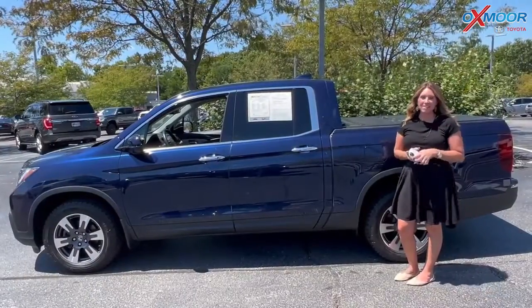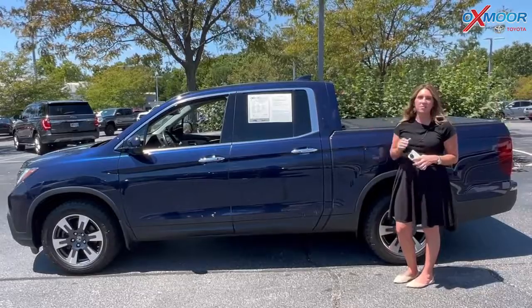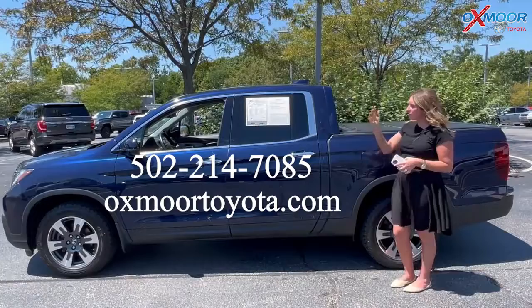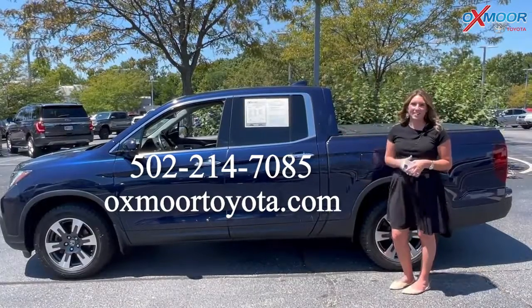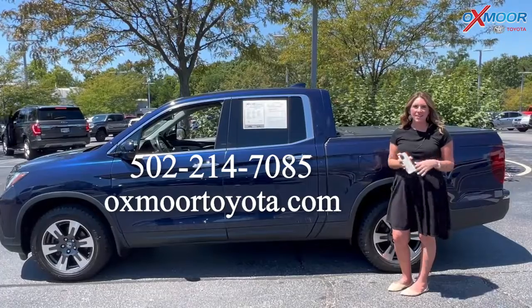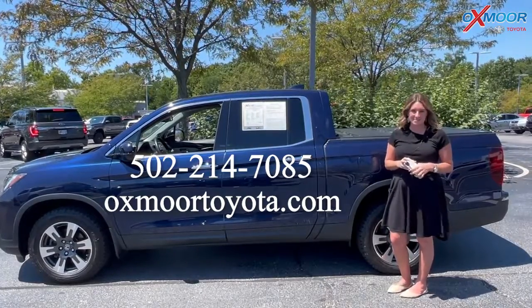If you all have any questions on any one of the three vehicles I just went over, feel free to let us know. All of our contact info is listed right here. Thanks so much for watching — I hope you all have a wonderful weekend and I'll see you next week. Thanks guys, bye!